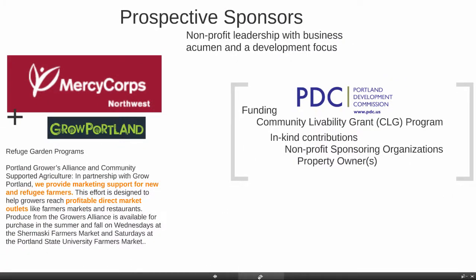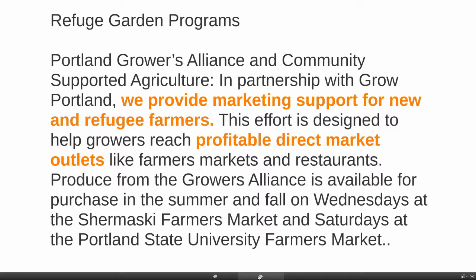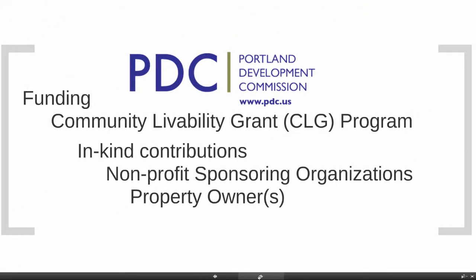For the project, I see several prospective sponsors — nonprofit leadership with business acumen and a development focus. The Mercy Corps folks are doing a great job with their alliance with Portland Growers in providing marketing support for new and refugee farmers. Their effort is designed to help growers reach profitable direct market outlets like farmers markets, and I would suggest a green grocer. And there's the PDC, which has a community livability grant program with dedicated dollars for improving buildings, combined with in-kind contributions from nonprofit sponsoring organizations and property owners.